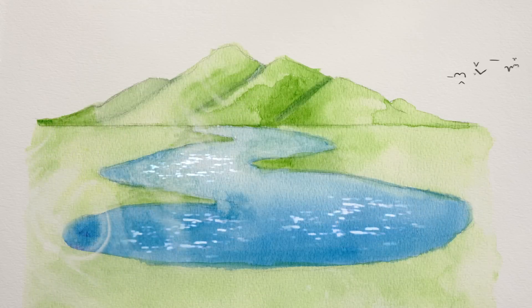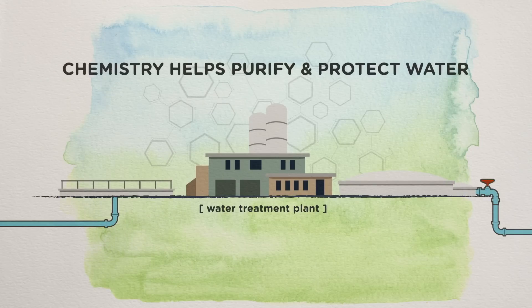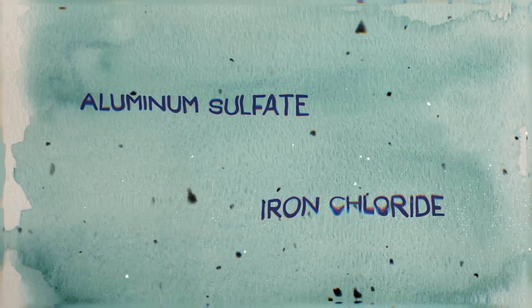For more than a century, chemistry has helped make drinking water safe. Treatment practices vary, but without exception, chemistry helps purify and protect water that's delivered to our homes. To remove impurities, water treatment systems often use aluminum and chloride salts to remove minerals and other organic material from water by causing particles to clump together and sink.